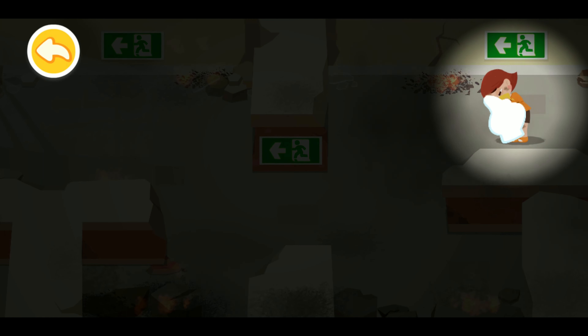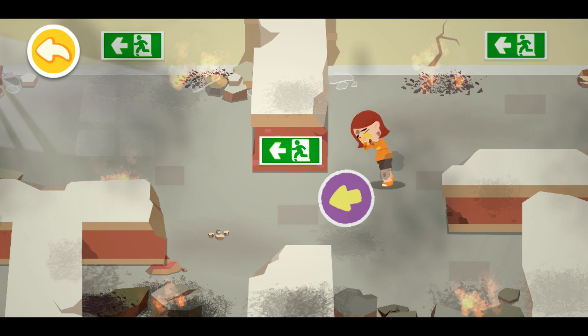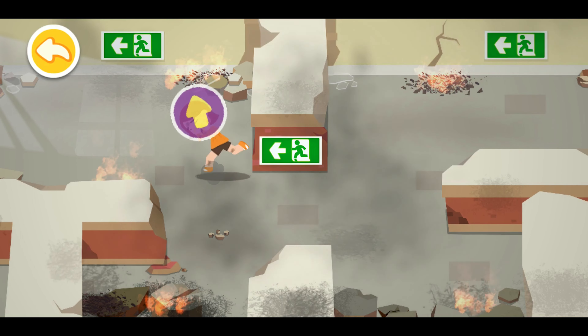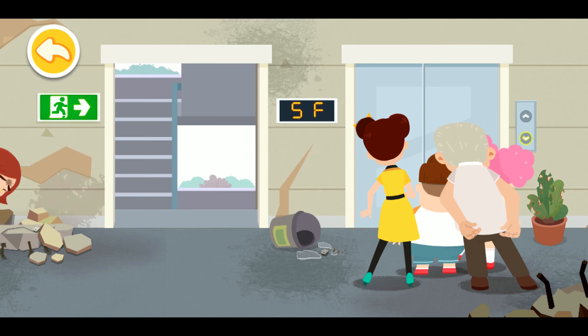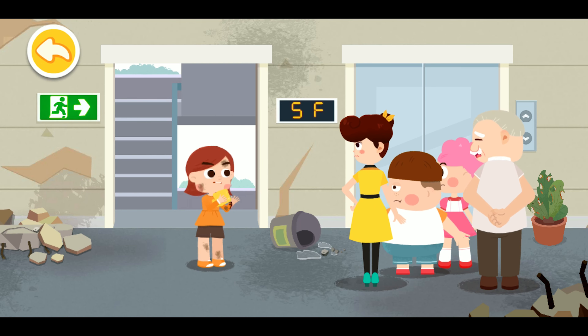Drag the injured and follow the direction indicated by the emergency exit to locate the exit. After an earthquake strikes or a fire breaks out, it's dangerous to take the elevator. Let's take the stairs.